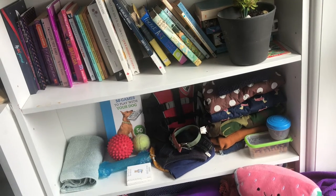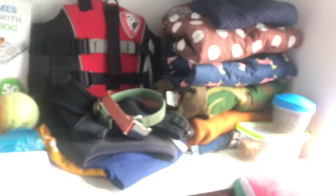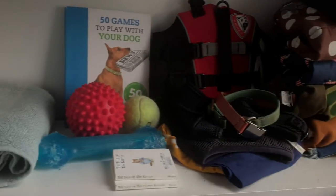I added some toys and some balls for her to play with, and this is the final result. I think it looks super cute and I really hope she enjoys it. Let's go get her.